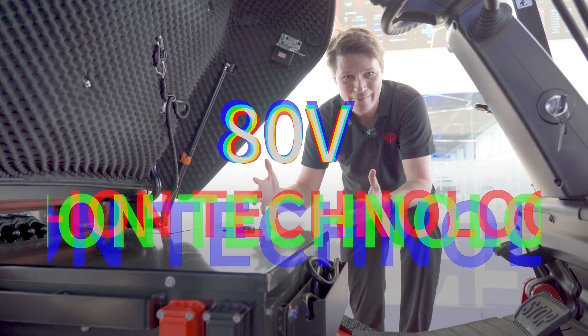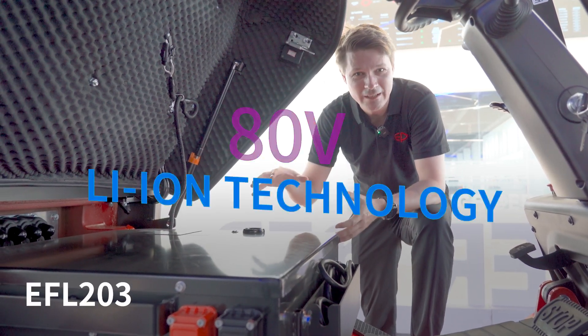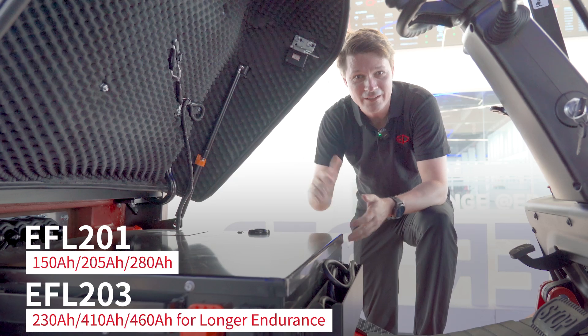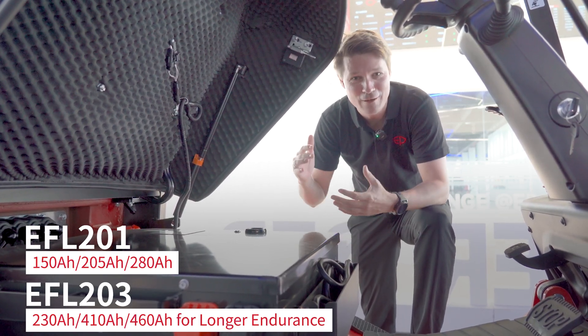While both trucks offer the 80-volt lithium-ion system from EP Equipment, the EFL-203 comes with a 50% larger battery in standard and can be upgraded to a 460Ah lithium-ion battery for even longer endurance.